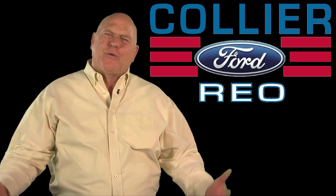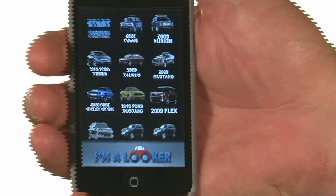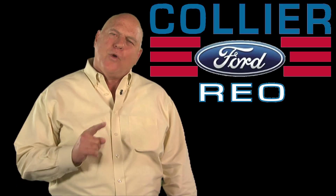Our customers have said they just want to look without the pressure. So when you arrive at our store, you take out a device and you open up the I'm a Looker app. You scroll through our inventory of cars until you find the one you want to look at.